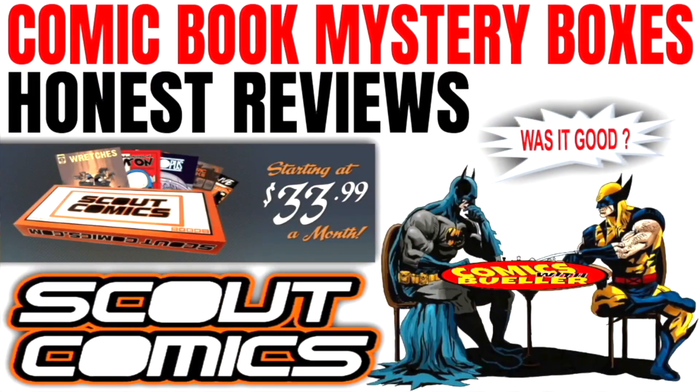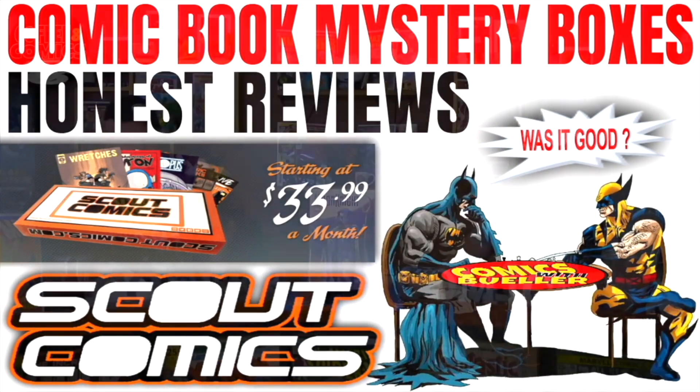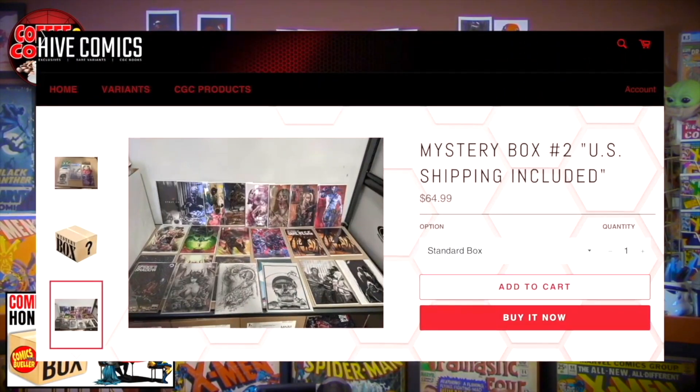Our next segment is Honest Mystery Box Reviews brought to you by Scout Comics. This week we are looking at the Hive Comics Mystery Box, and I'm very excited about it. I like giving good reviews. I don't like giving bad reviews. And just by me saying that, it kind of tells you ahead of time that we're going to give it a pretty good review. Let me tell you a little bit about Hive Comics — you can go to their website, hive-comics.com. You can find many things on their website, including this mystery box.